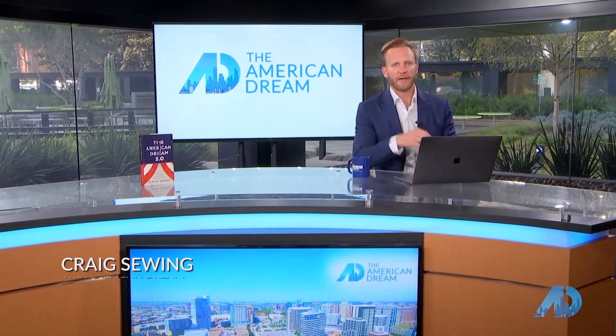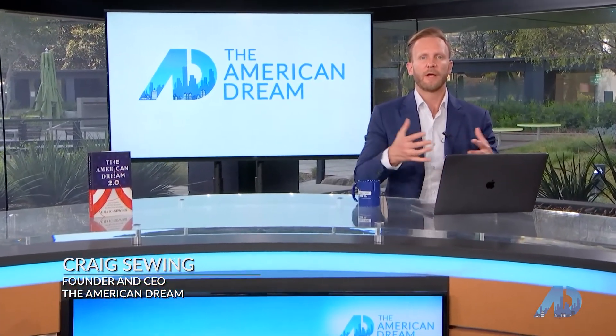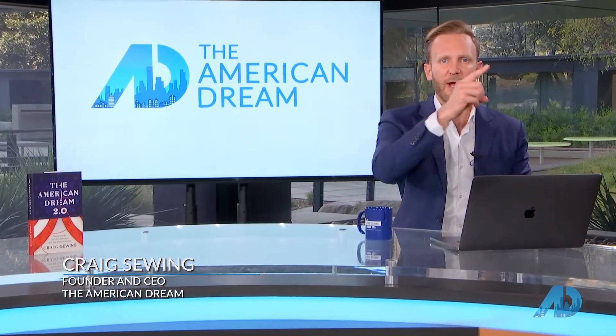They've shown you around town and given a great interview about the real estate market. Now, if you want to see some of the inventory, here are Narit and Alex's top properties on the market right now.